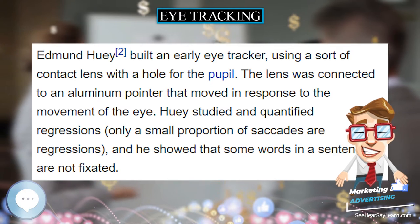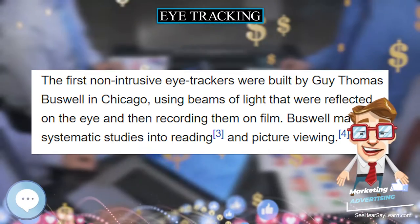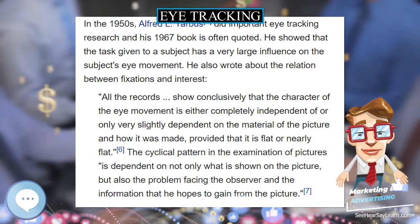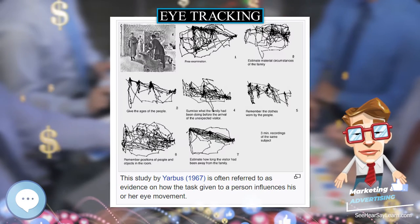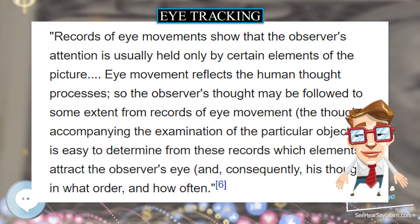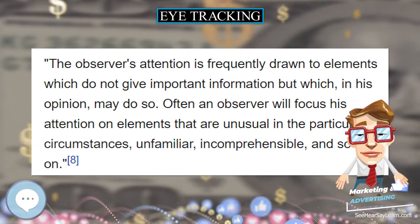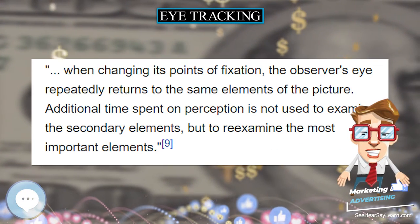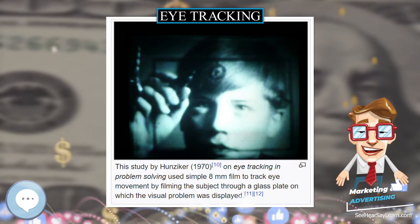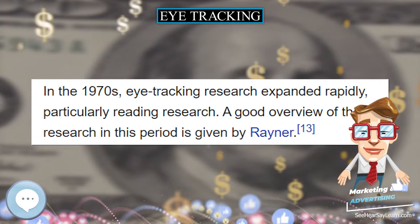The first non-intrusive eye trackers were built by Guy Thomas Buswell in Chicago, using beams of light that were reflected on the eye and then recording them on film. Buswell made systematic studies into reading and picture viewing. In the 1950s, Alfred Yarbus did important eye-tracking research and his 1967 book is often quoted. He showed that the task given to a subject has a very large influence on the subject's eye movement.